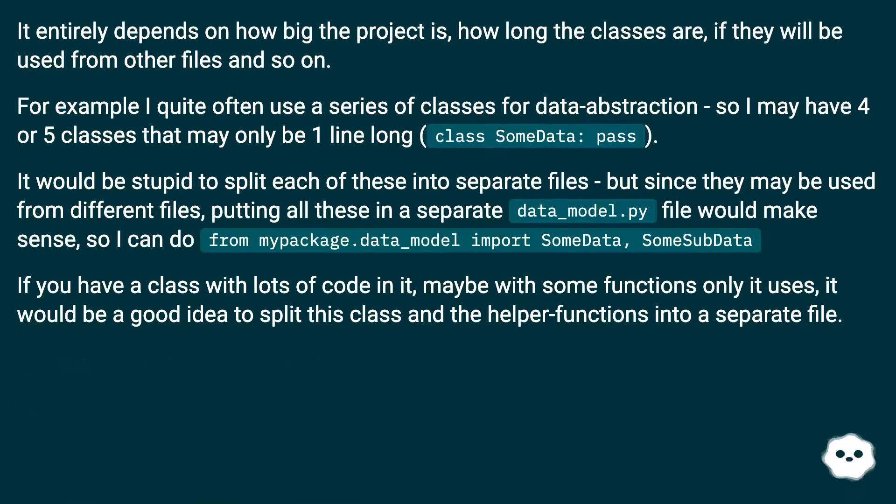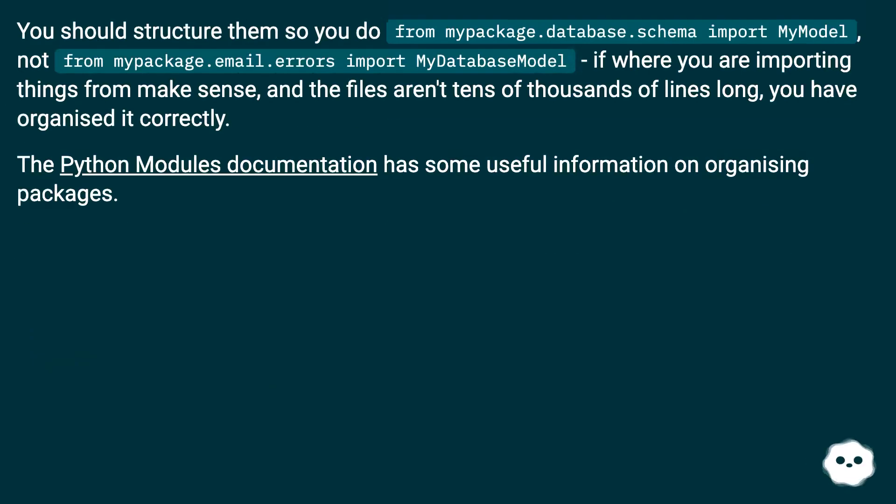It entirely depends on how big the project is, how long the classes are, and if they will be used from other files. For example, I quite often use a series of classes for data abstraction, so I may have 4 or 5 classes that may only be one line long — class on data column pass. It would be stupid to split each of these into separate files, but since they may be used from different files, putting all these in a separate data_model.py file would make sense, so I can do: from my_package.data_model import some_data, some_sub_data. If you have a class with lots of code in it, maybe with some functions only it uses, it would be a good idea to split this class and the helper functions into a separate file. You should structure them so you do: from my_package.database.schema import my_model — not from my_package.email.errors import my_database_model.